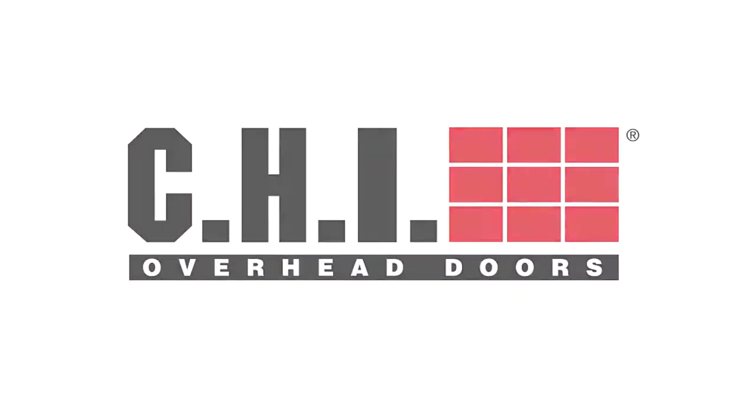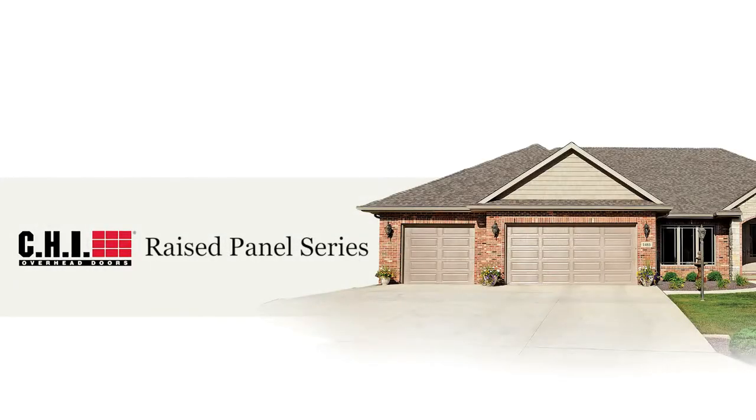CHI takes performance and design right to the edge with our raised panel designs. CHI's raised panels start with a recessed edge, but the interior surface of each panel is brought slightly forward, adding just a hint of definition to a classic garage door design.